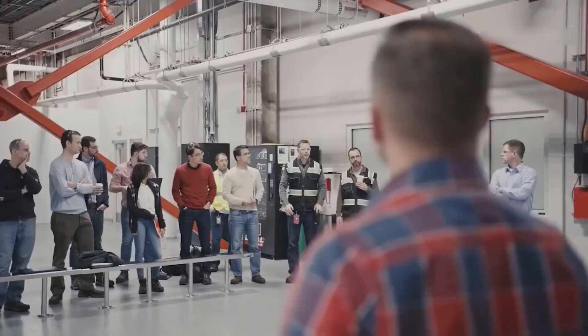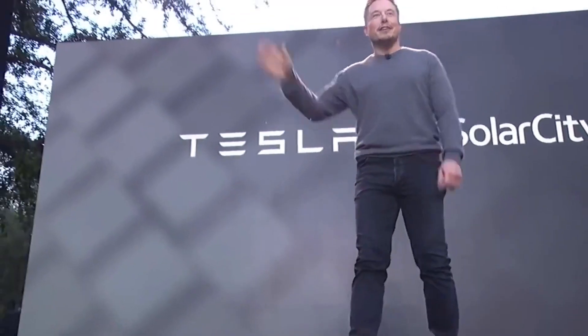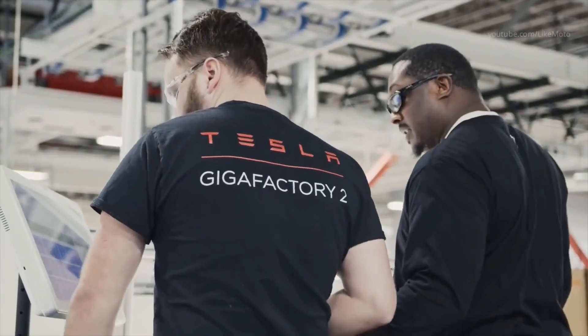The Q4 2021 earnings call did tell us one thing: good things are coming next year. This year will be the year to get through supply chain shortages, which Musk also said will continue into this year. In 2022, the supply chain will continue to be the fundamental limiter of output across all factories.